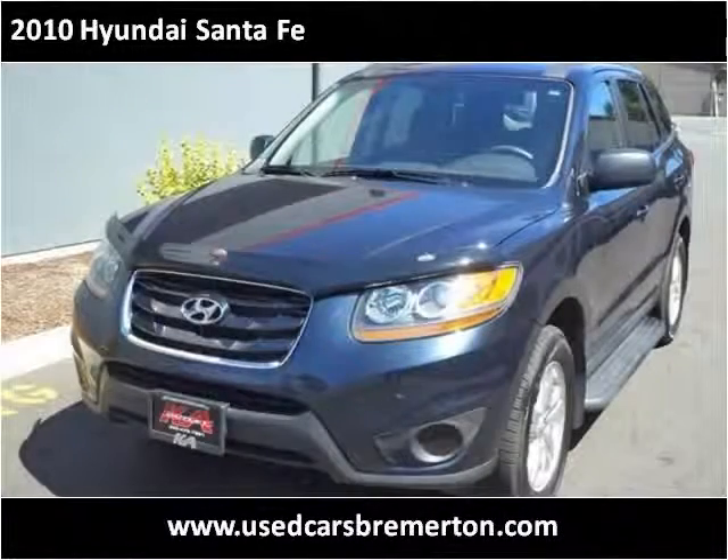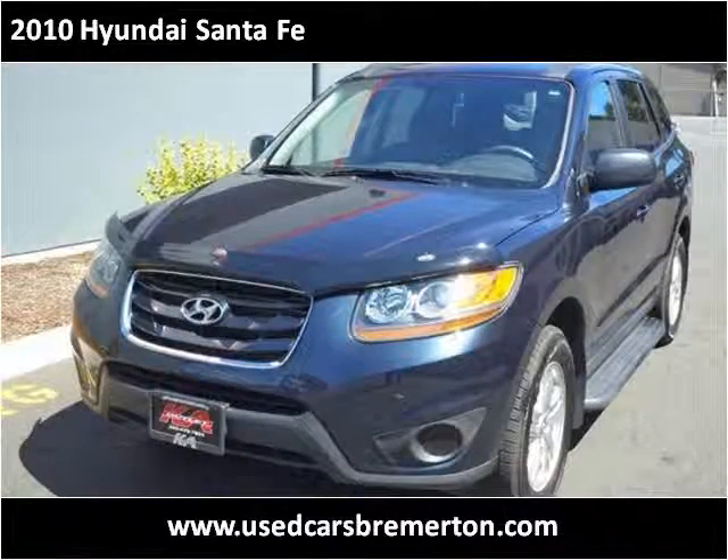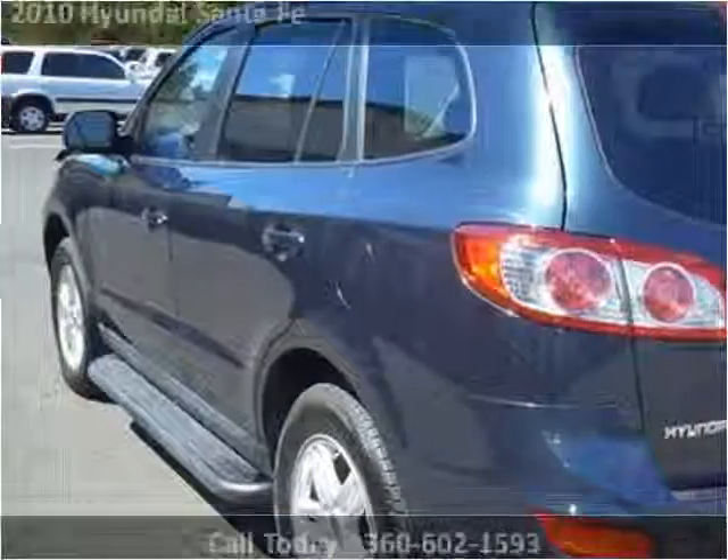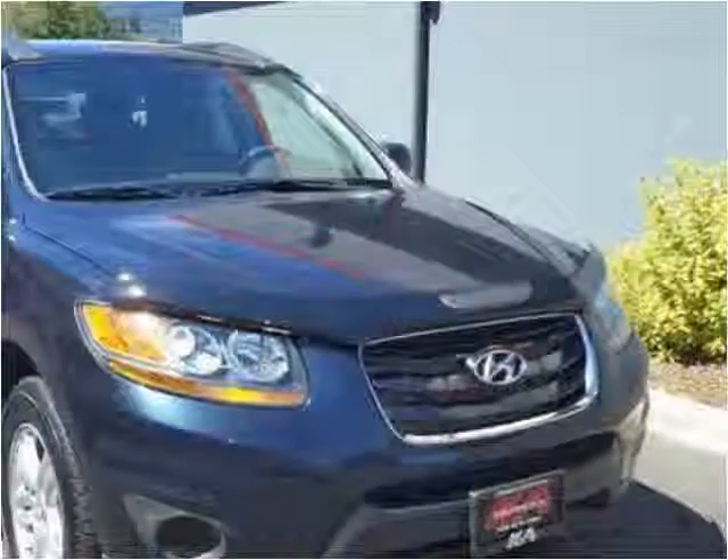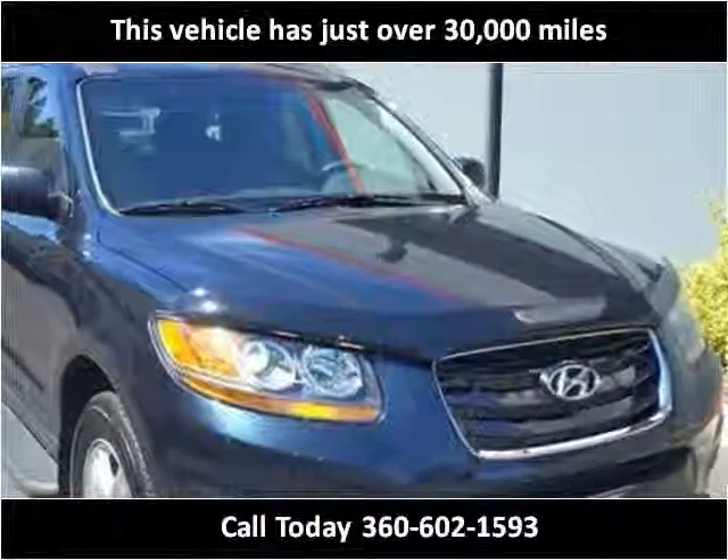This 2010 Hyundai Santa Fe is available from Used Cars of Bremerton. This vehicle has just over 30,000 miles.